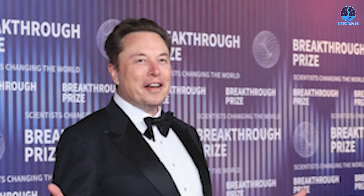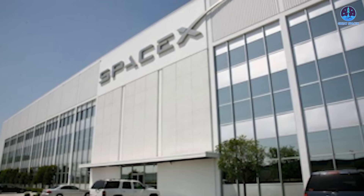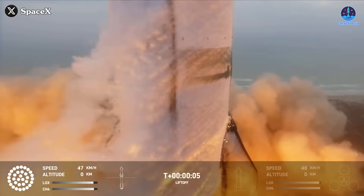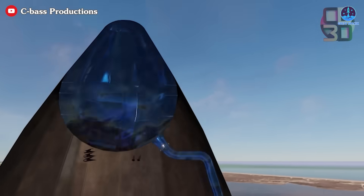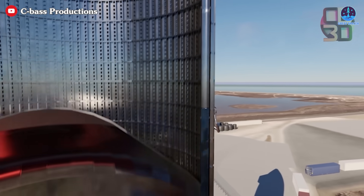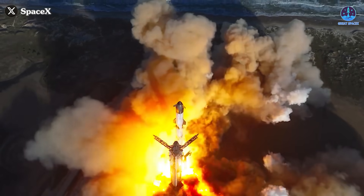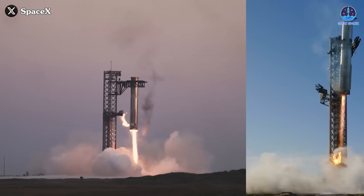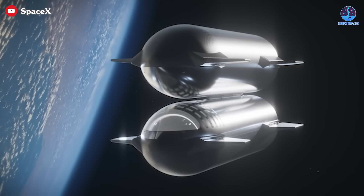Beyond these technical challenges, no such system has ever been built before. SpaceX isn't just refining an existing process — they're pioneering an entirely new one, and the number of unforeseen problems that could arise is completely unknown. Despite these challenges, SpaceX has reason to be confident. They've already demonstrated that liquid oxygen can be managed in space — during Flight 3's tipping point mission, they appeared to successfully transfer fuel from Starship's header tank to its main tank. Additionally, SpaceX has been steadily mastering high-precision operations, from booster landings to ascent trajectories, laying the groundwork for even more complex in-orbit refueling tasks.